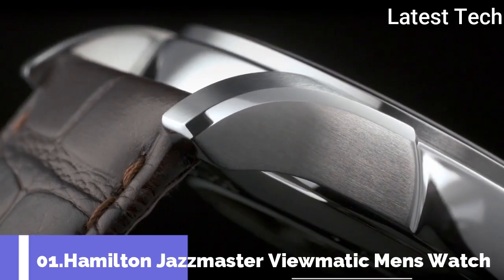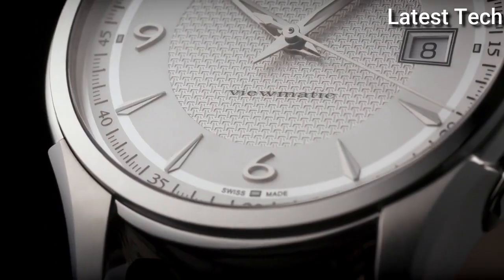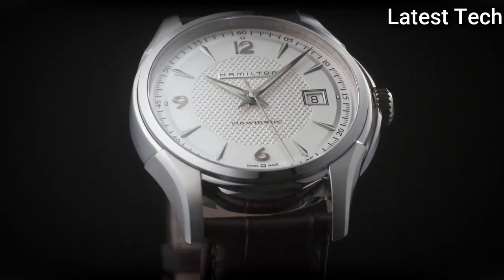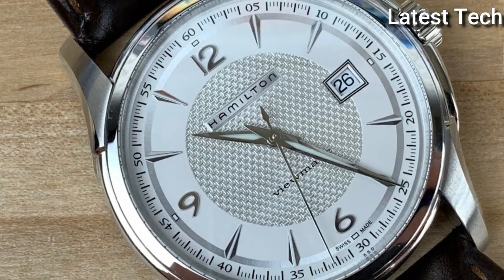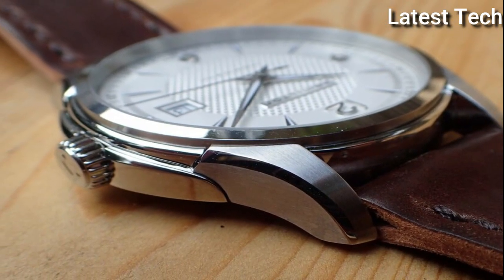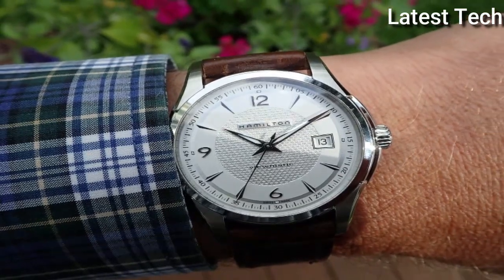Top 1: Hamilton Jazzmaster Viewmatic Men's Watch. The Jazzmaster collection by Hamilton was crafted for those with a love for contemporary timepieces. This collection was inspired by the history and tradition of Hamilton, a brand that has designed quality watches for both men and women for a long period of time, especially those who enjoy the finer things in life. This collection balances innovation and the very essence of watchmaking, featuring a range of timepieces made from the finest materials.